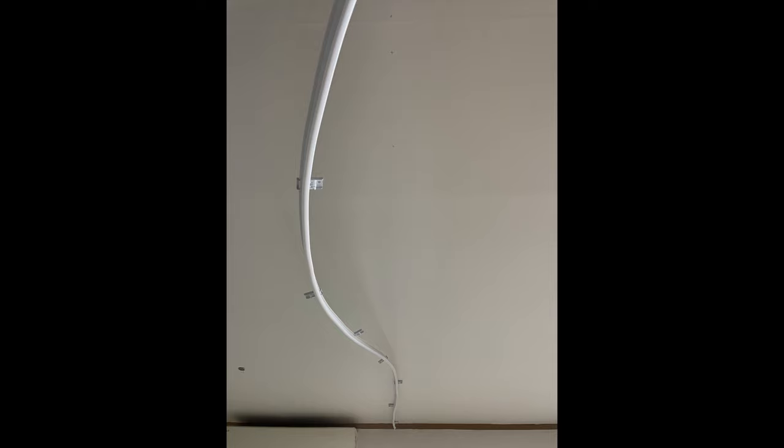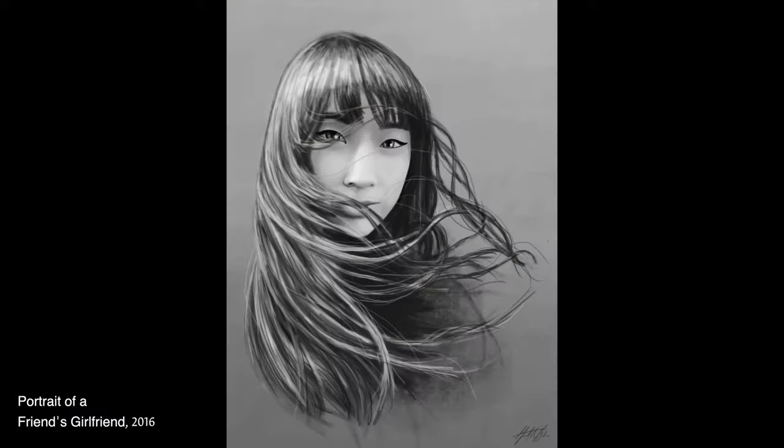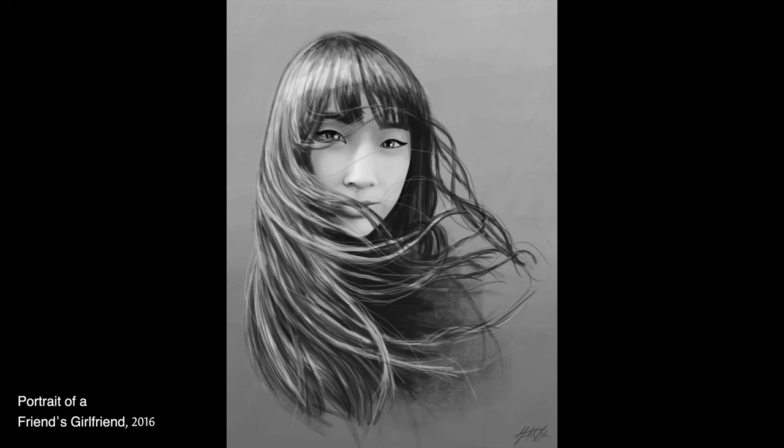Side note — wow. The installation of the curtains, the track that they're hanging from — total pain in the butt to hang by myself. Next time I'll be sure to bring a friend. Lastly, I needed to fill the empty walls. My art has evolved many times over the last decade, so I decided to keep different art styles with each other.